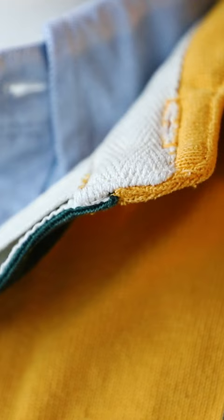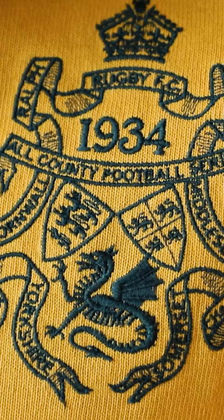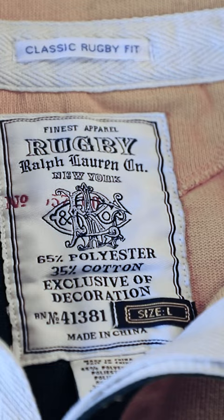Now this is beautiful — a really heavyweight thick cotton rugby shirt. Look at all these details: Rugby Football Club 1934, with a beautiful Griffin in red. It comes in a classic fit, size large. What can I say? It's beautiful.